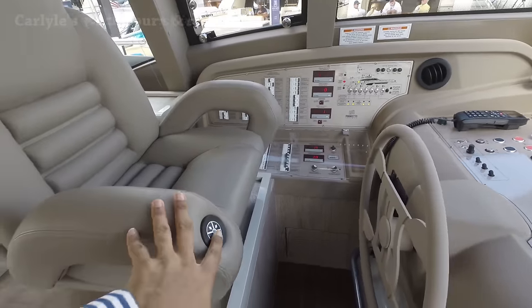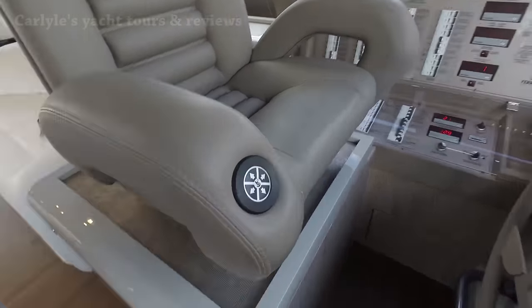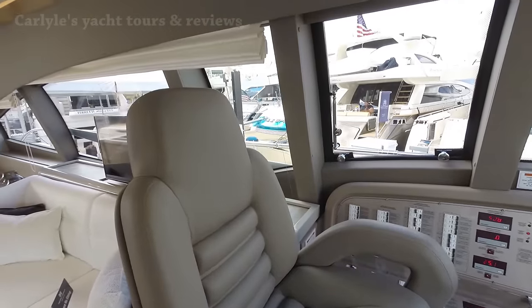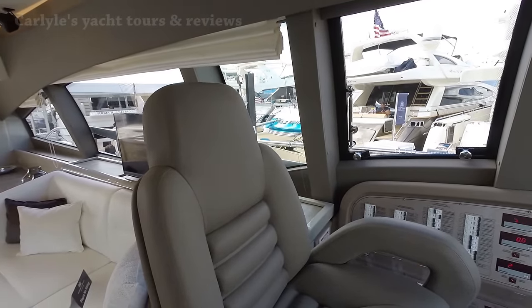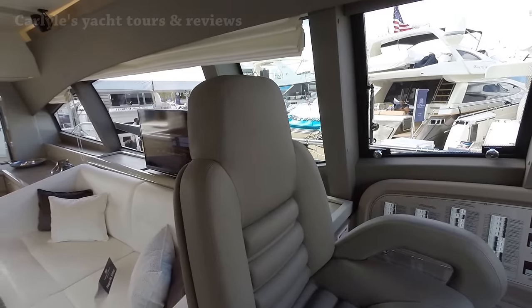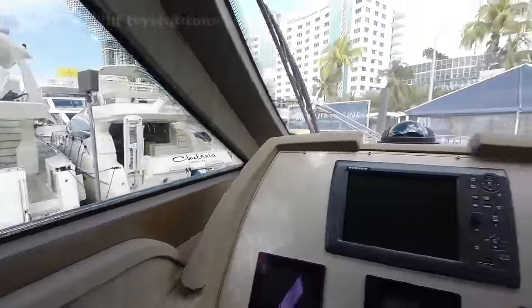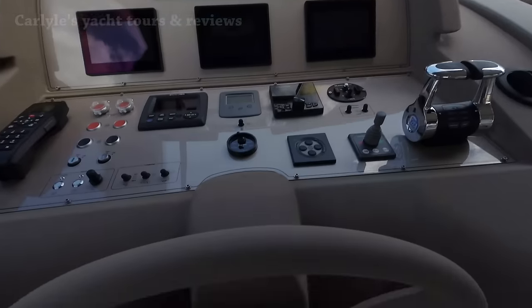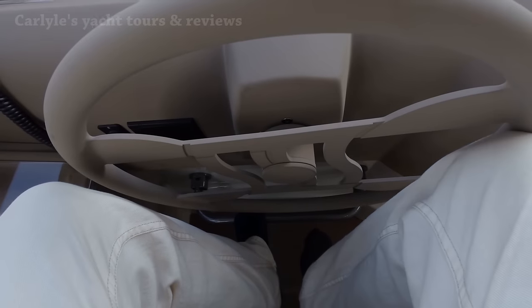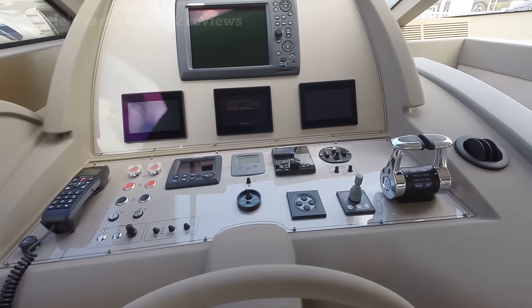Looks like this may be adjustable somehow — there are some controls here. I don't know if I've missed this detail before, but I have not seen this before. Wow, it looks very comfortable. Let's see if it actually is. You have a nice step down there to help you get up. The seat is a little high. Nice.